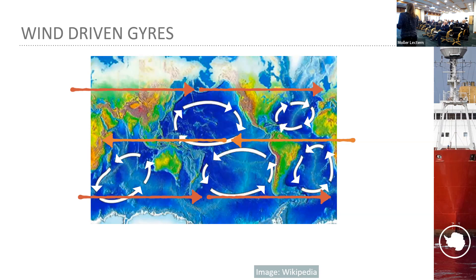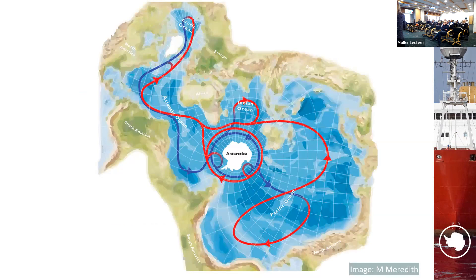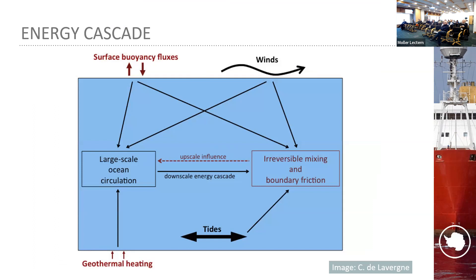Combining the vertical overturning and horizontal gyres gives us the overall global overturning circulation. Using a Spilhaus projection with Antarctica in the middle, we can see flow at depth and at the surface moving in different directions, with dense water forming in both the Arctic and Antarctic and spreading out into all the other basins — all sorts of important interactions happening at different scales.